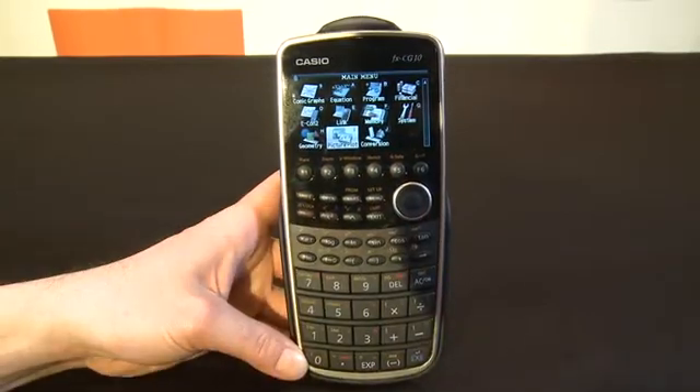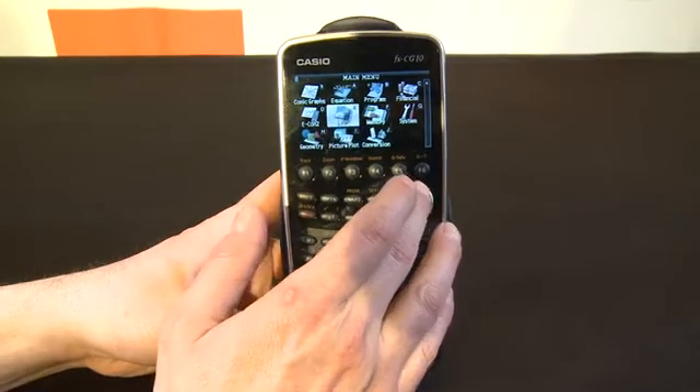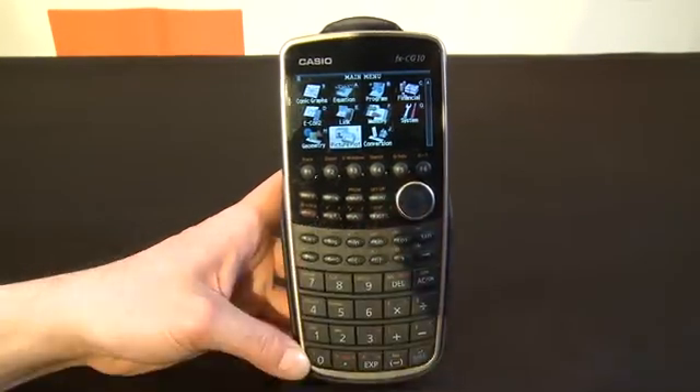So if you're in the market for a graphing calculator, it's $129, apparently going down to about $100 during the back-to-school buying window, so you might want to hold off for that. It's a 3.7-inch LCD screen, and as you can see it has a very icon-based menu, 16-bit color, which means 65,000 colors.